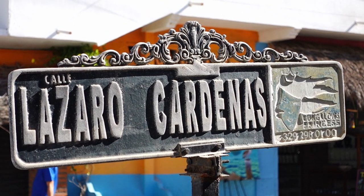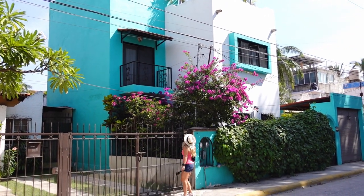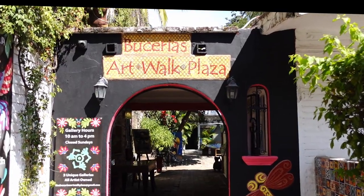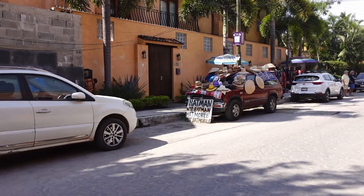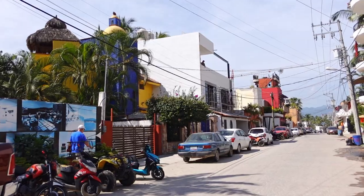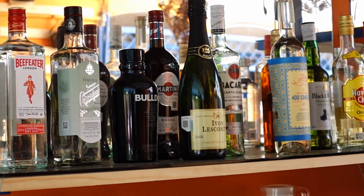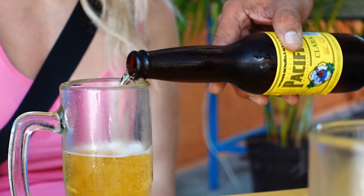Next we have the Golden Zone, which is the Arts District anchored by Lazaro Cardenas Street. Known as the Zona Dorada in Spanish, this long street is lined with art galleries, boutique shops, spas, and locally owned restaurants and bars. It's also where the majority of boutique hotels and condo rentals are located and is the most popular area for tourists to stay in. The Golden Zone is more than Lazaro Cardenas, but this is just the main street that anchors the entire area.